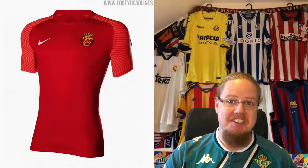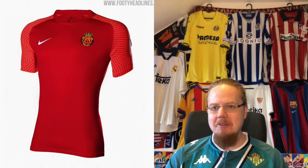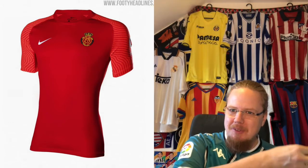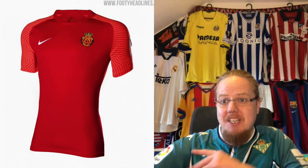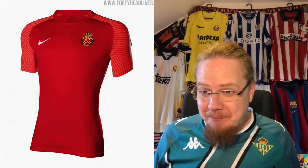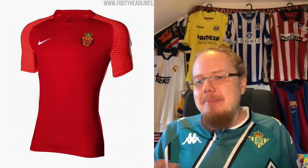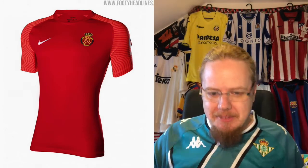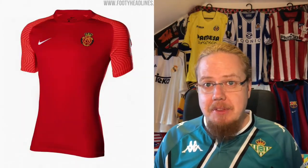It looks a little bit better because the Mallorca crest is much nicer, but the template doesn't improve much. As I mentioned in a previous video discussing Granada, I'm a little intrigued by the organic-looking sleeves, but can't we just have it in one color rather than this odd contrast? It's not bad, but I'm giving it five stars. I do wish Mallorca were back with Umbro, where they got at least something a little different.